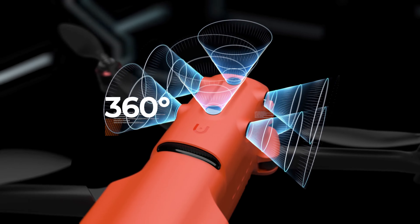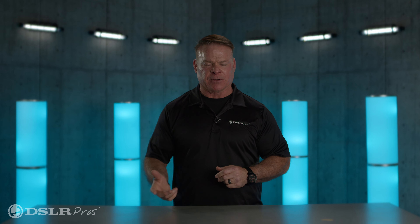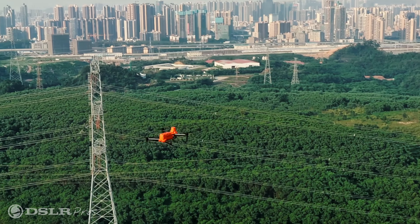The Evo 2 has 360 degrees of obstacle avoidance, enabling the user to fly in close proximity without worrying about crashing into anything. This drone has a max speed of 44 miles an hour, giving the ability to fly in heavy wind conditions safely.